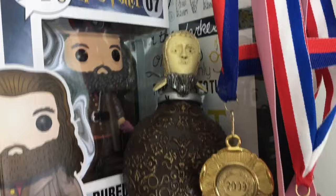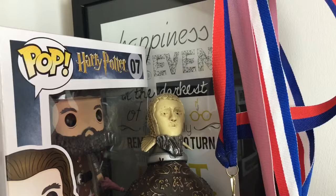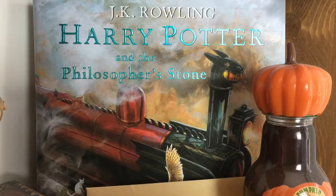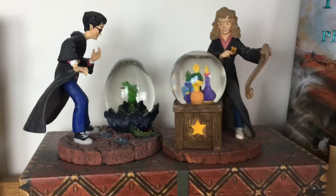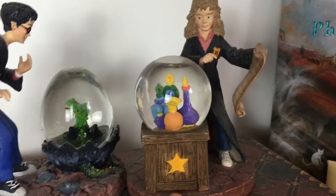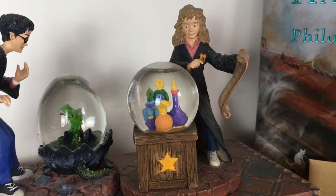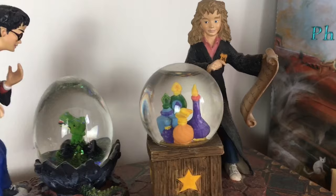Then I have this Mad-Eye Moody Noble Collection replica hip flask, which I'm not entirely sure how much it was as I got it as a gift. Then I have in this frame a 'happiness can be found' quote which my friend did as a typography thing for me two Christmases ago, which I love. Then I have some dance medals just chilling. Then I have this really cool pumpkin juice bottle which I got on eBay for like £15 - it didn't have pumpkin juice in it, very disappointed. Then I have my Harry Potter and the Philosopher's Stone illustrated edition which is amazing and I can't wait for Chamber of Secrets to come out. Then I have this cool acceptance letter.